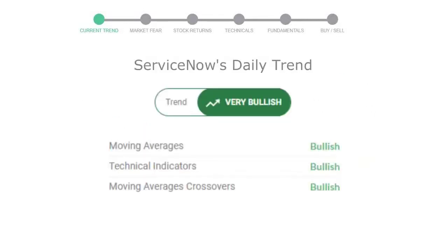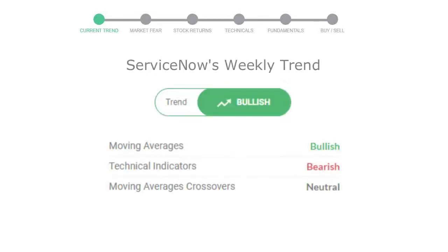Let's look at today's trend indicators. The moving average is bullish, technical indication is in uptrend, and the overall daily trend for the stock is in a very positive trend. Looking at weekly analysis, the weekly stock trend is also in a positive trend.